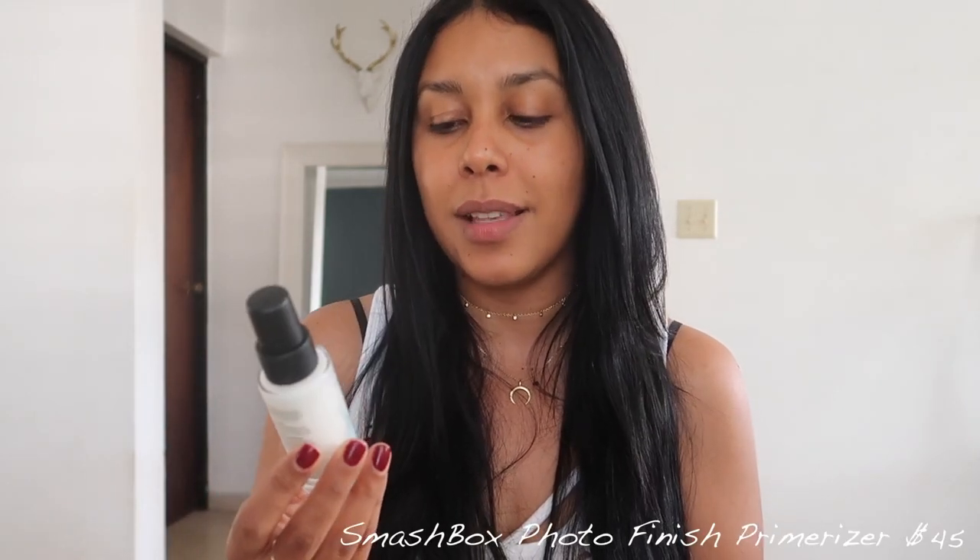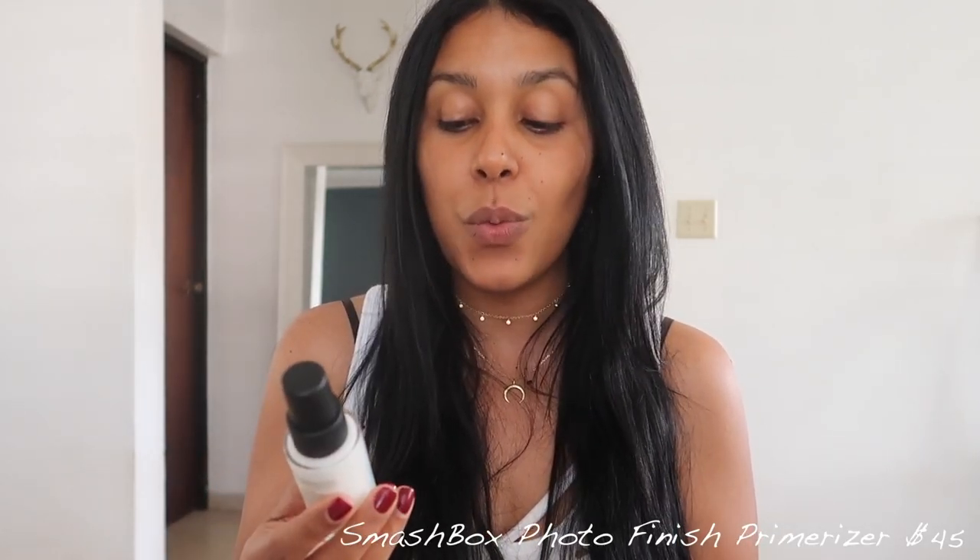I'm going to start with primer. I've been enjoying putting primer on and I've seen a major difference. One that I cannot stop wearing is from Smashbox — the photo finish primerizer. What I love is that it has hyaluronic acid, so it makes your skin really plump and moisturized, and it just holds in your makeup. I drop a bit on my fingers and blend it all over my skin. At first it feels a little sticky but once it dries it's perfect to apply foundation or any layer on top.